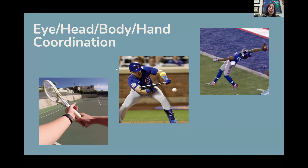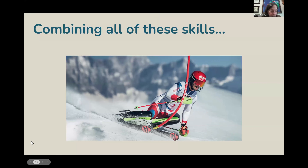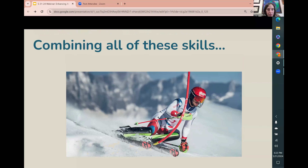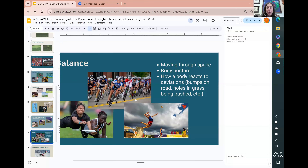Each of these is used together, and on top of that there's balance — how a body reacts to deviations, meaning adaptability and flexibility.